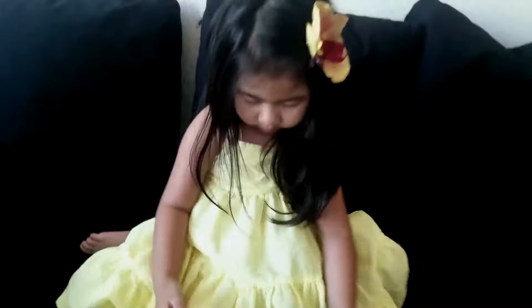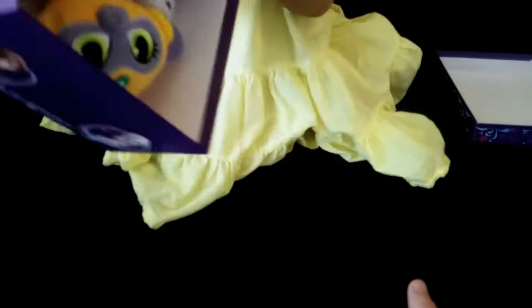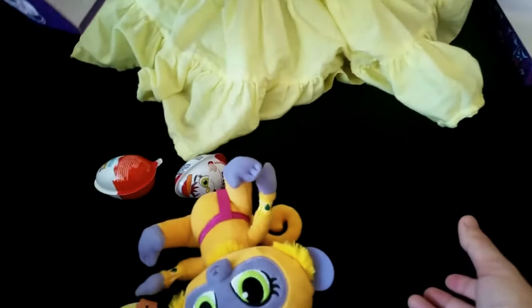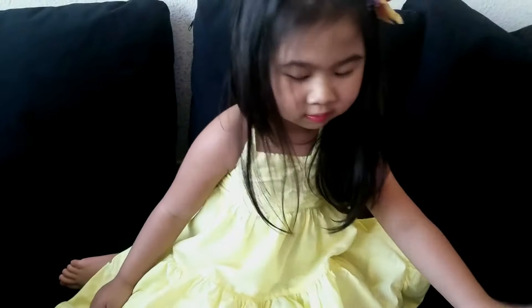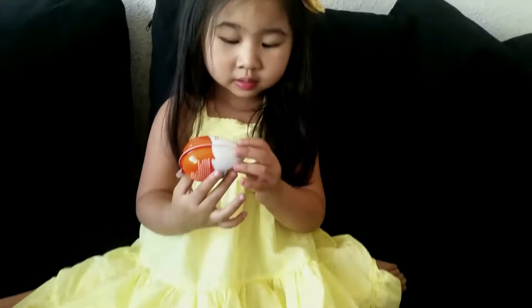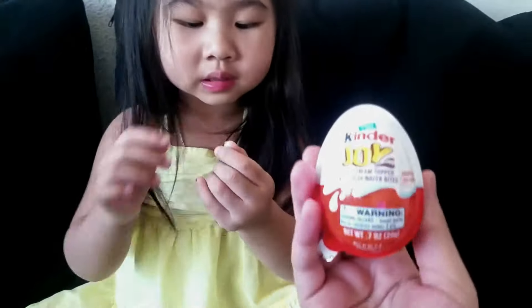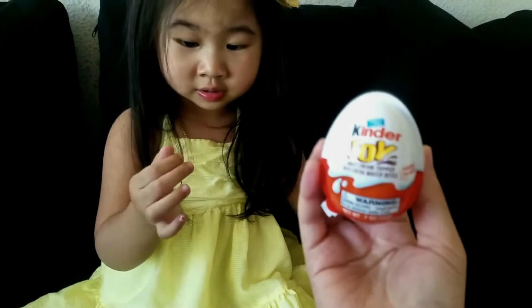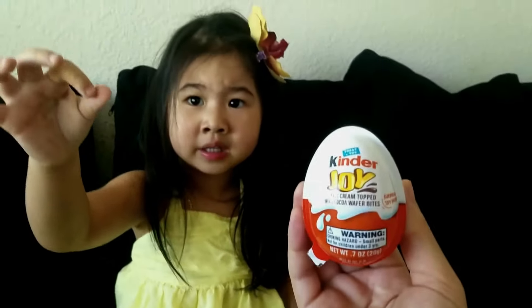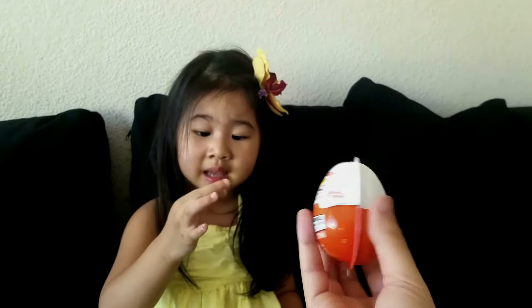Why are you closing it? I'm opening this one! You want to open that one? Yeah! Turn the door! Show it to mom! It's a slime right here! Kinder Joy! It's a slime right here! Oh! Where's the slime? Right here!